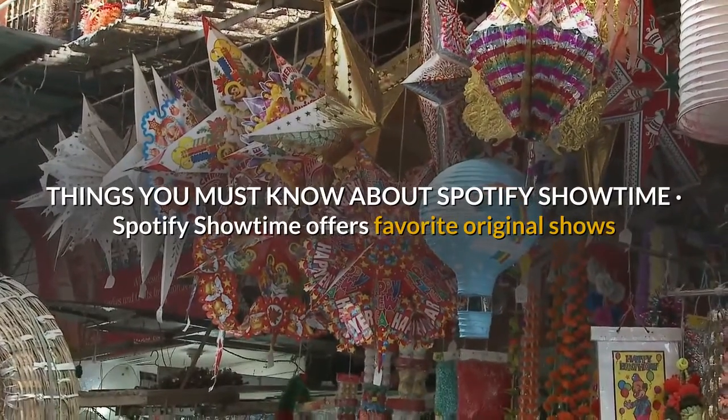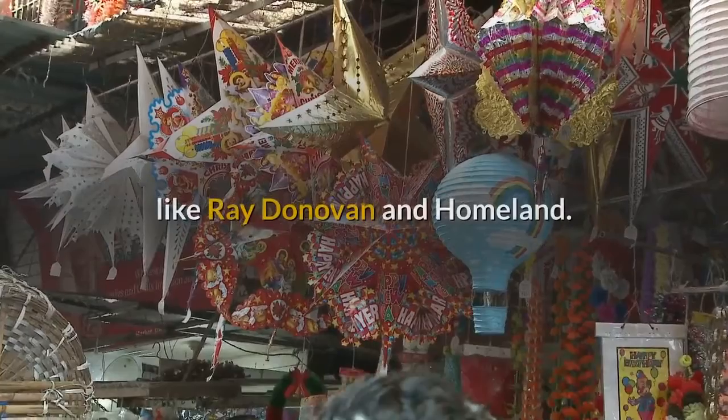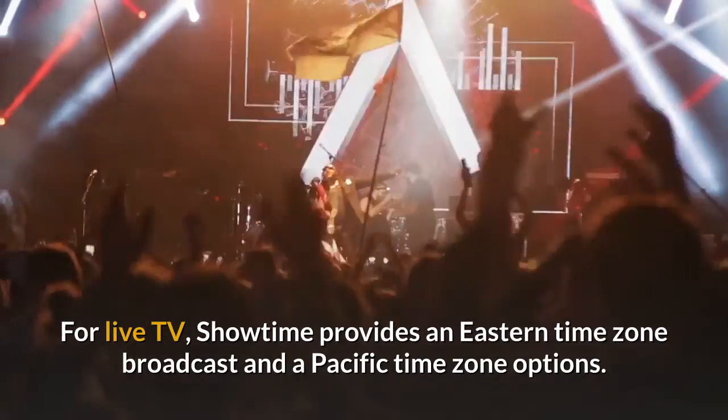Things you must know about Spotify Showtime: Spotify Showtime offers favorite original shows like Ray Donovan and Homeland. For live TV, Showtime provides an Eastern Time Zone broadcast and a Pacific Time Zone option.